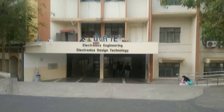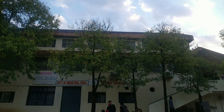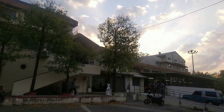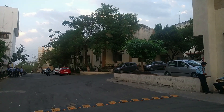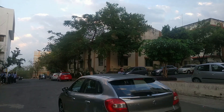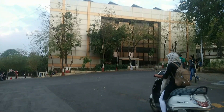Electronics and EDT department — there is also a workshop here, and this is the college IT block.